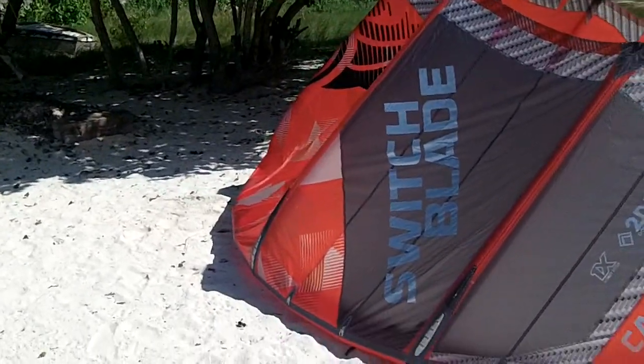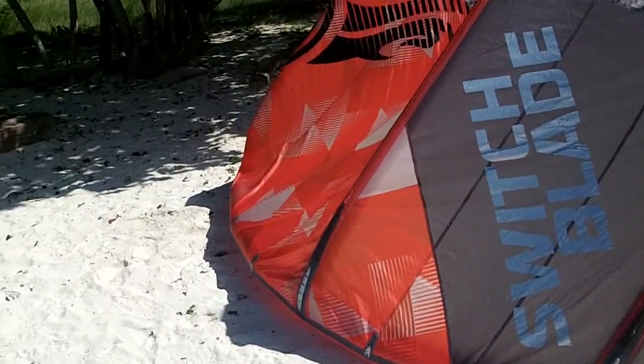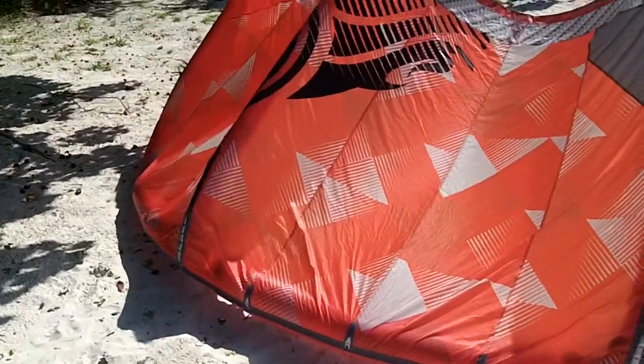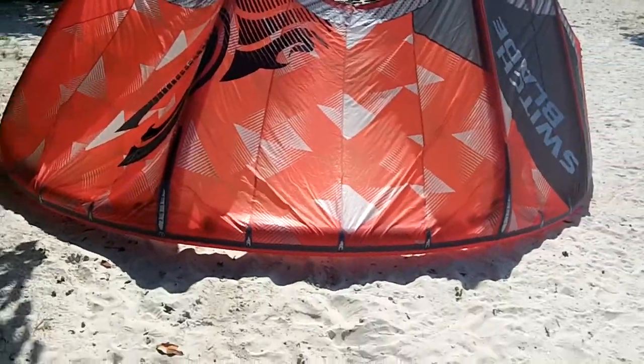Hey everybody, this is Buddy. What you're looking at is a Switchblade 9. That is one beautiful kite. Switchblade 9.